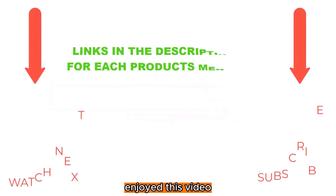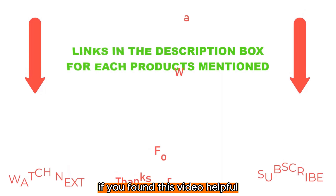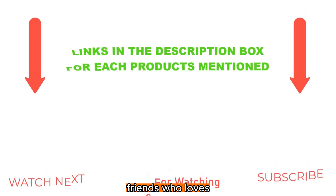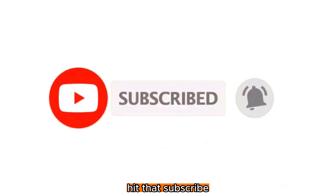We hope you enjoyed this video as much as we enjoyed bringing it to you. If you found this video helpful and insightful, be sure to give it a thumbs up and share it with your friends who love spending time in the kitchen. And if you haven't already, don't forget to hit that subscribe button below and become a part of our growing community.